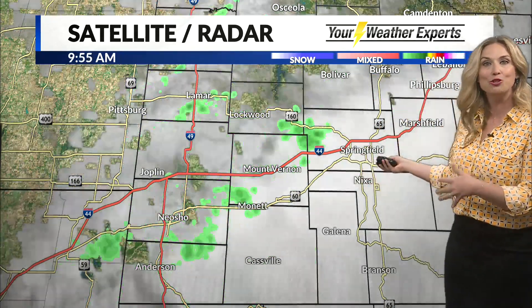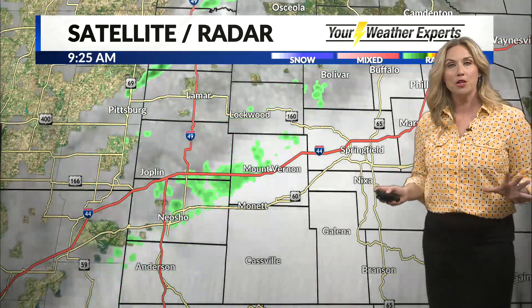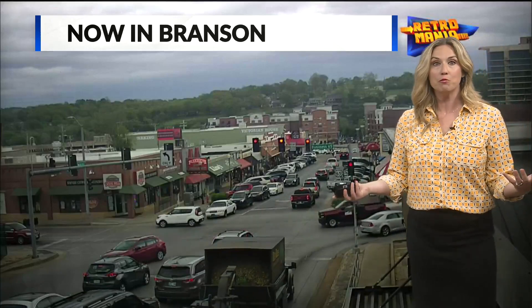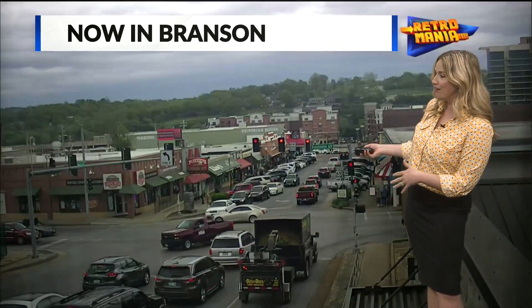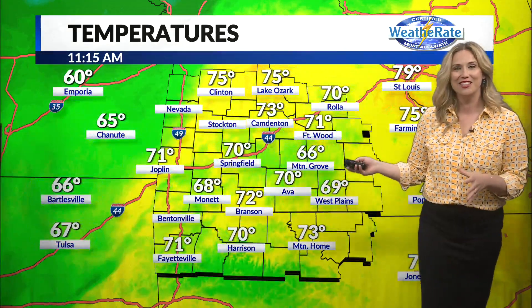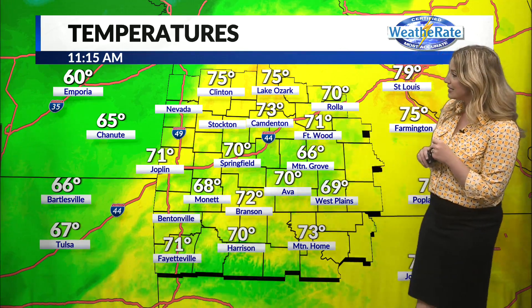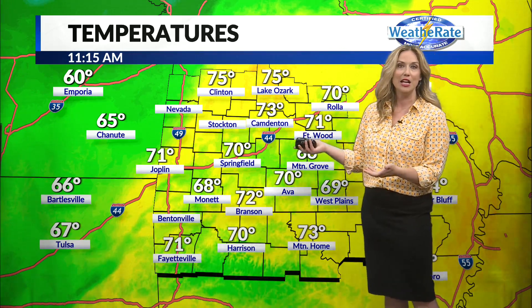As this cold front continues to push to the east, I think we're going to see a much better chance of rain than what we've had. We're currently seeing most places dry at this point — Branson is one of them. You can see traffic; it looks like it's almost tourist season, doesn't it? We're looking at 72 degrees in Branson, definitely cooler out to the west where that cold front has moved through. Chanute, Kansas at 65, Emporia at 60. We're at 71 in Joplin, 70 in Springfield, and 73 in Camdenton.